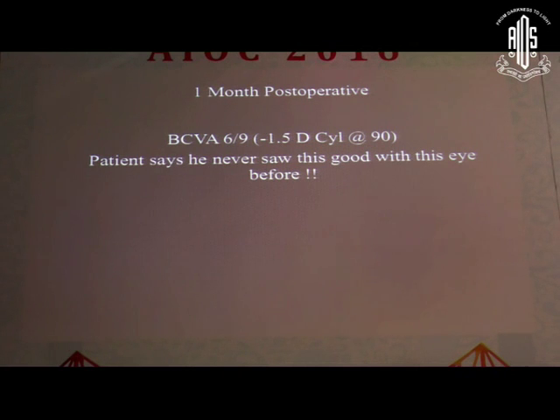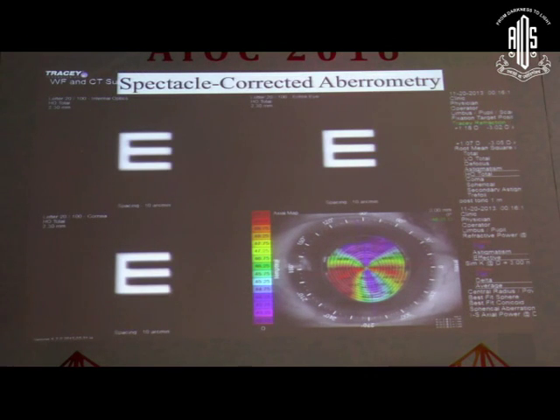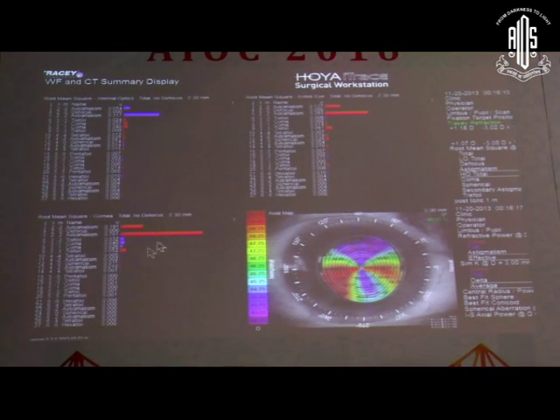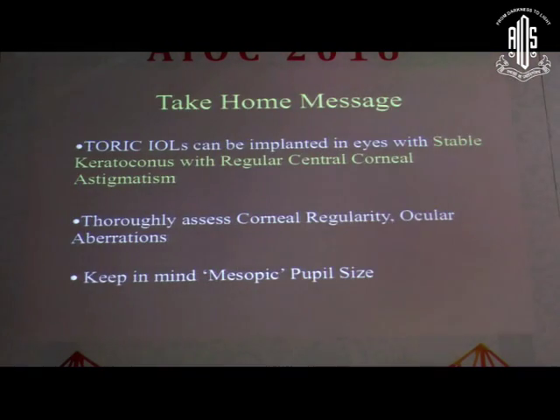Looking at pre-op and post-op images, although part of the corneal irregularity is compensated by the lens and part is not, the visual quality is significantly better. The lesson: toric IOLs can be implanted in keratoconics and peripheral pellucid degenerations, provided the central cornea within the pupillary zone is regular and shows regular astigmatism.